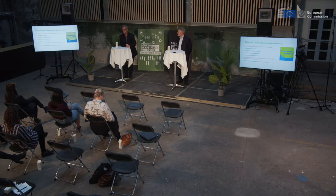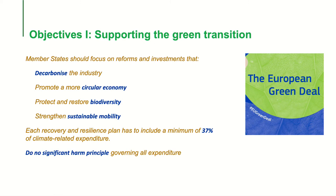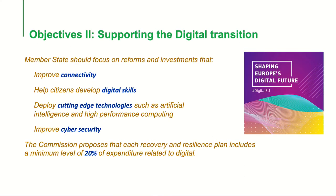This will be interesting to see — we will set up indicators for each member state's national plans to ensure they reach these objectives. We also have the so-called do-no-harm principle, inherited from the taxonomy regulation on green funding, meaning all expenditures should follow this principle. The aim is to decarbonise industry, support circular economy, biodiversity and sustainability. The second group of objectives covers digital: improved connectivity, digital skills, cutting-edge technologies, cybersecurity. 20% of the funding under the national plan will have to have some green digital expenditure.